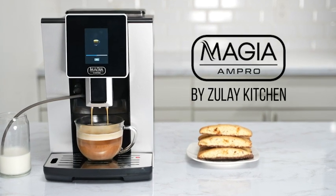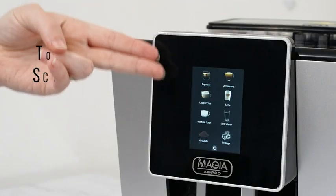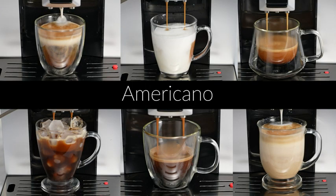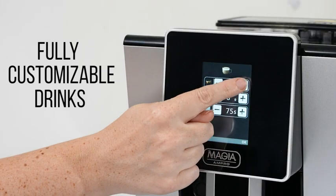The Magia AM Pro by Zulai Kitchen, a fully automatic coffee and espresso machine, has a state-of-the-art touchscreen with a built-in menu of simple classic coffee drinks to choose from. Each drink is fully customizable to your preference.